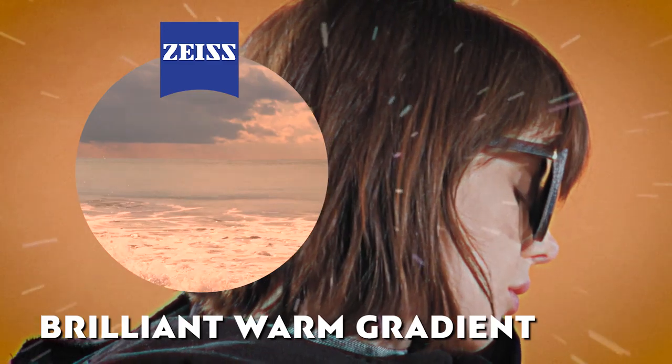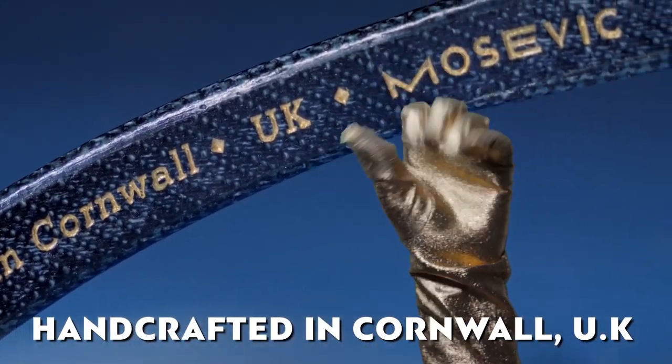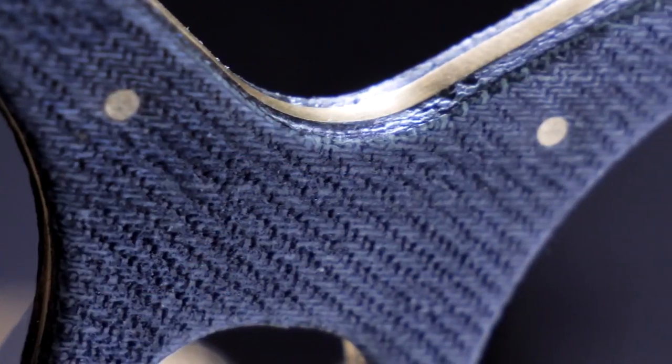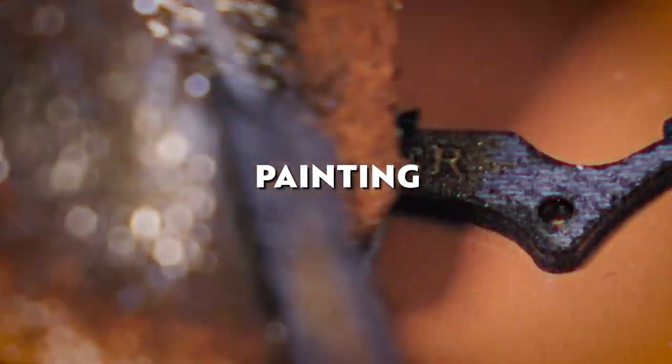We handcraft our sunglasses in Cornwall, by the sea. By using our hands, we can ensure the highest quality. Here is our peculiar, patient process in 20 seconds: sniffing, soaking, pressing, milling, painting, sticking, sanding, grinding, scrubbing.